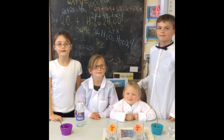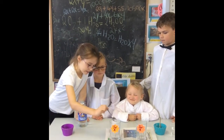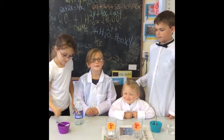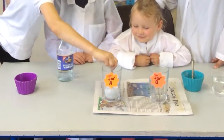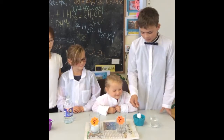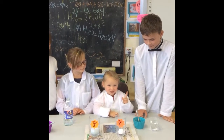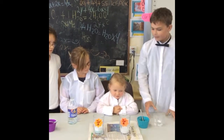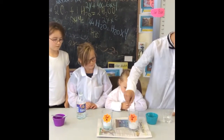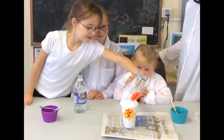In our next experiment, we'll put half a teaspoon of washing powder into jar A. Now we will put some vinegar into jar A and stir. Now we will put some baking powder into jar B, and then some water into jar B. Now I will add jar B to jar A. This is a chemical reaction. Yay!